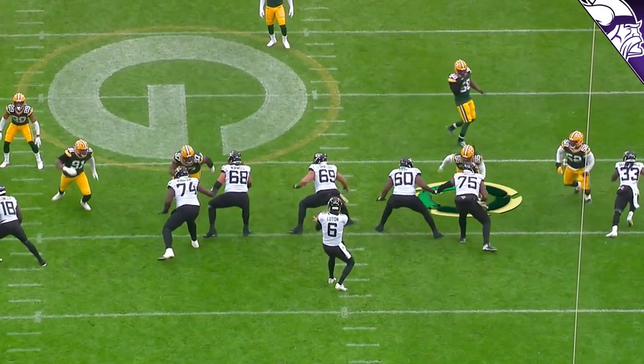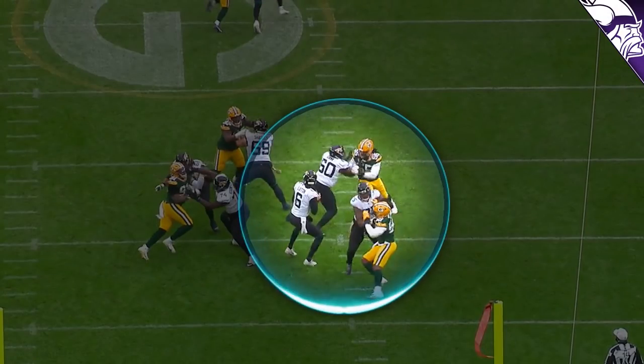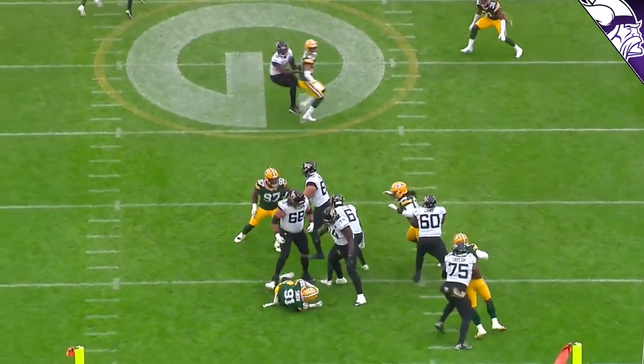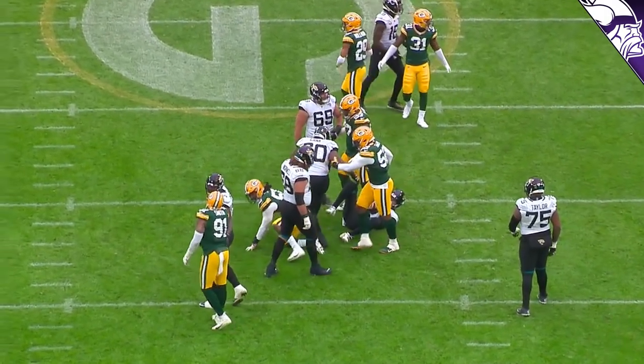This example is about how smart he is as a pass rusher. He marches the guard back into the quarterback's lap — the quarterback sees a lane to his right — but as soon as Zadarius notices it, he spins out, comes underneath, and gets the sack. That's a great feel for the pocket and for where the pass rush needs to be.